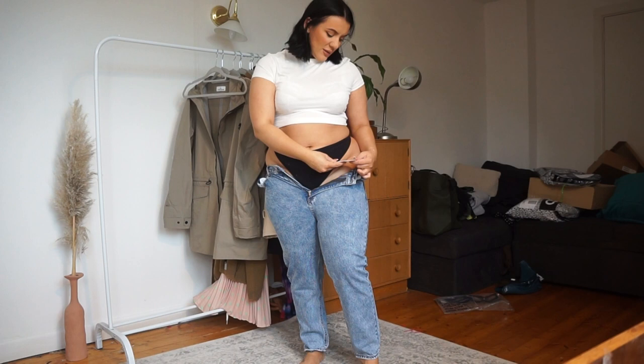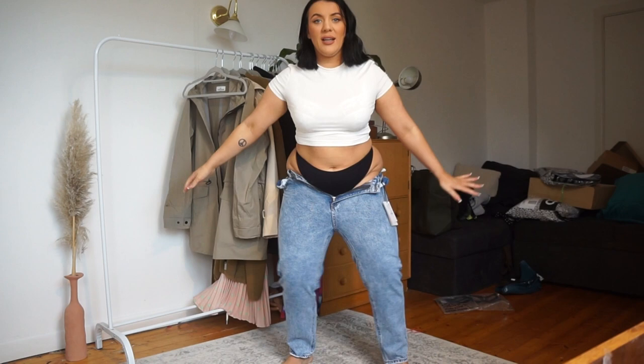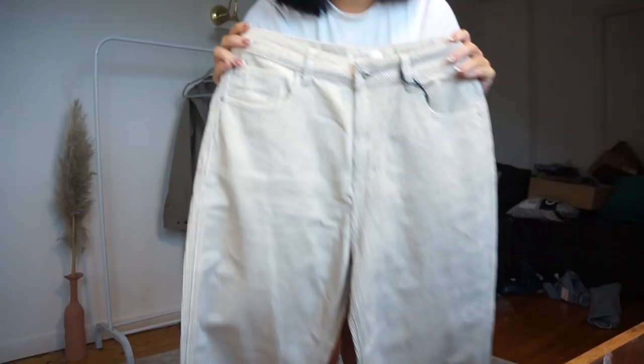These first ones I've just tried on are the size UK 14 Pull&Bear mom jeans, but as you can see there's no stretch. So if these were a bit bigger maybe, but Pull&Bear, these are not size 14 — I'm sorry.